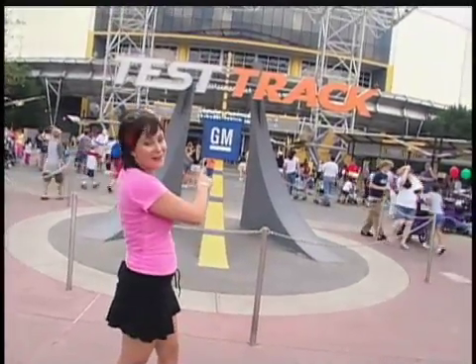Technical advancements in the automotive industry happen through testing. Here at Epcot, you as a guest get to experience that testing on this ride — Test Track. I'm going to take you for an inside ride.